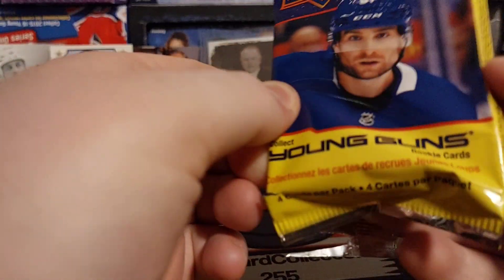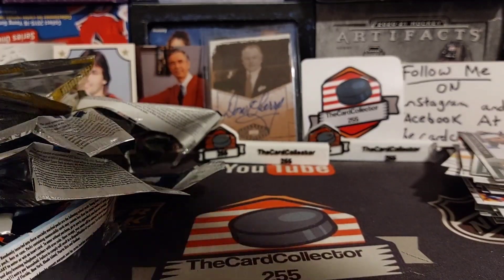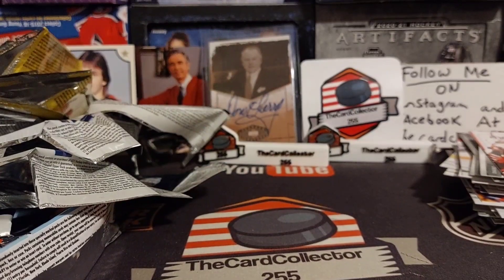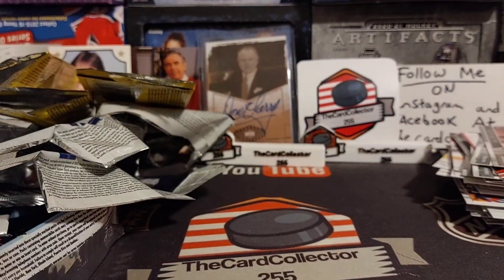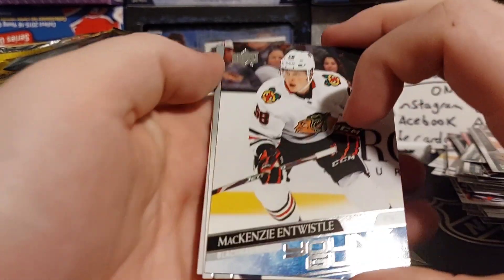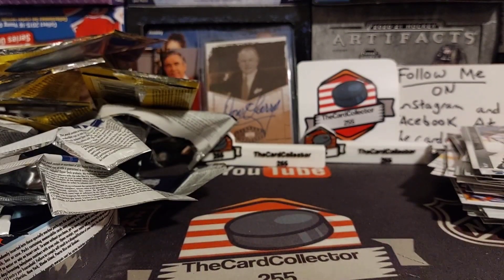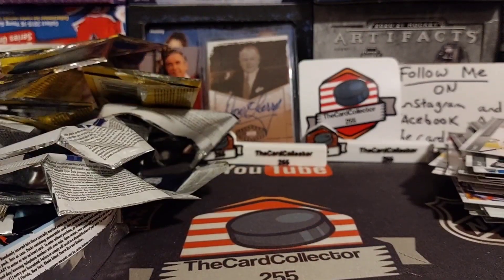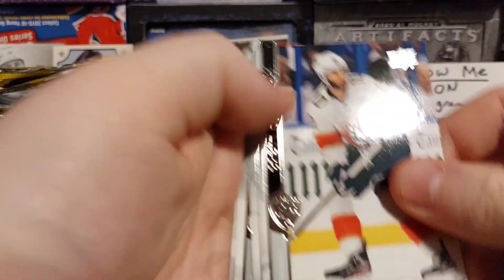We got 2020-21. Kachuk, Bailey, Sergei Shav, Brent Burns. Just blowing through all of these — chances of pulling a Young Gun are one in 50, so our odds aren't really great. Well — okay, there we go! We got a Young Gun of McKenzie. Are we gonna pull a second Young Gun? One in 50 and we already managed to pull a Young Gun — maybe only worth a buck or two, but it makes a good video.